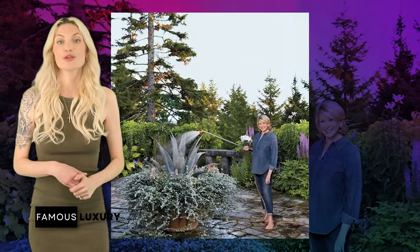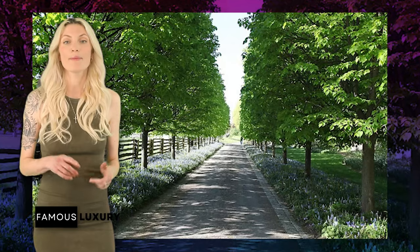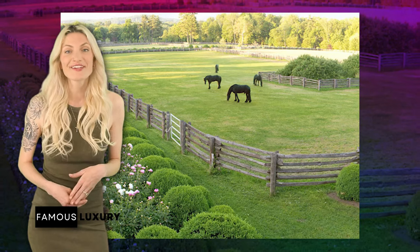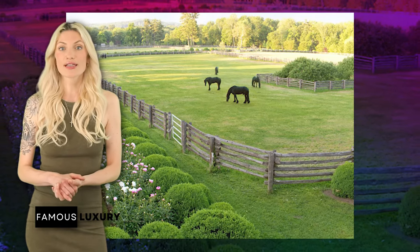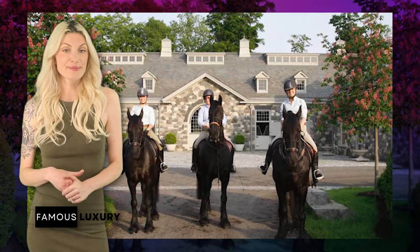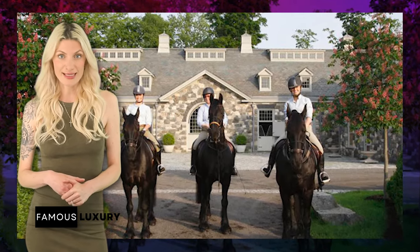According to the Martha Stewart blog, the huge property also includes multiple gardens, greenhouses, stables, grazing fields, staff and tennis quarters, and storage facilities. Some areas are used for Martha's many animals that call the property home, like her five horses.